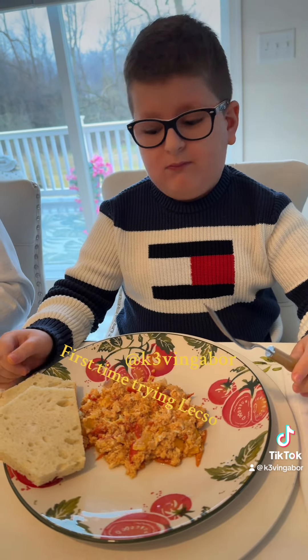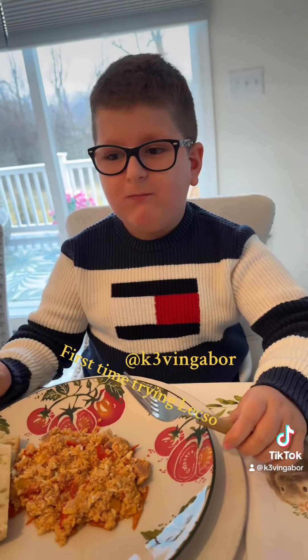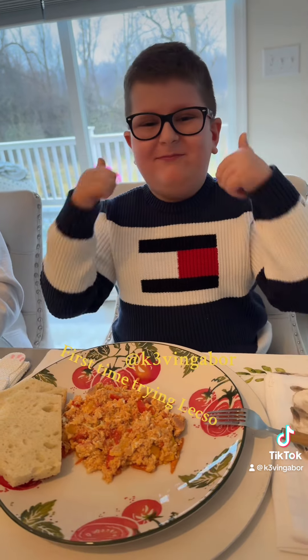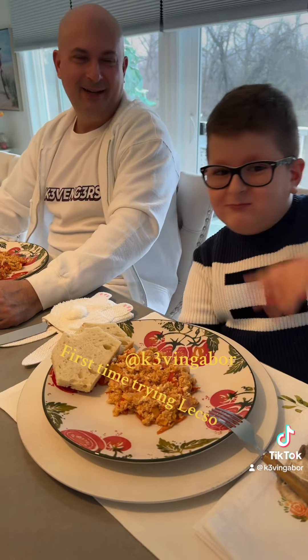With bread. You like it? Okay. Bye, friends. I'm glad it turned out well. Bye, everyone.